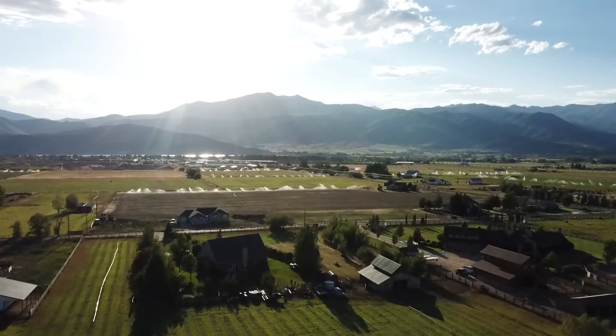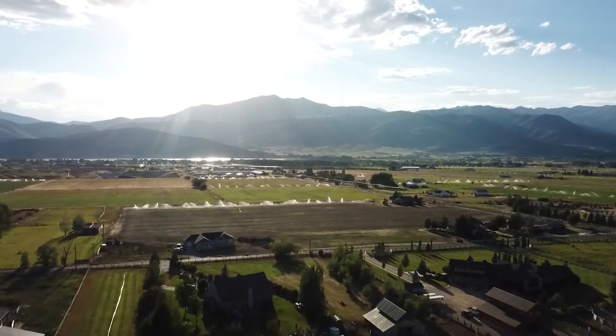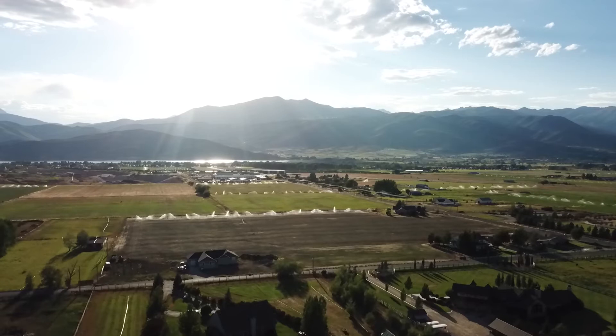Hiram, Utah is home to 8,000 plus residents and growing. With all of the growth from new commerce in the area, the water reclamation facility there is growing too.